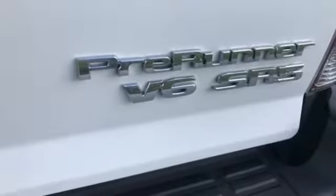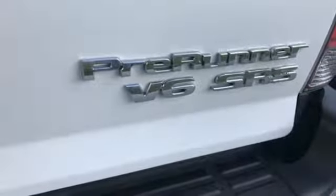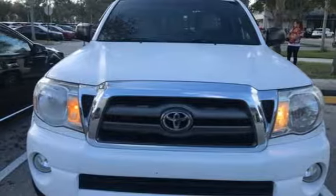Precise handling, spirited performance, and a wide range of features make this Tacoma a great buy. See it for yourself today.